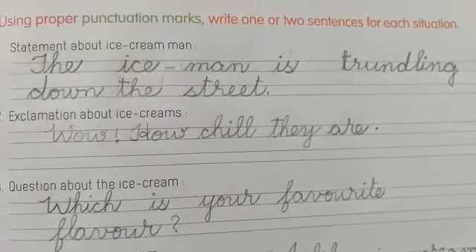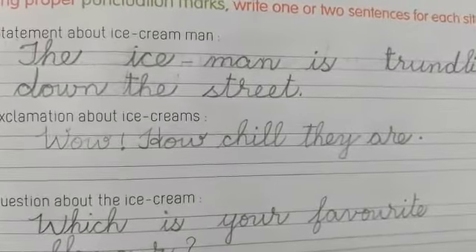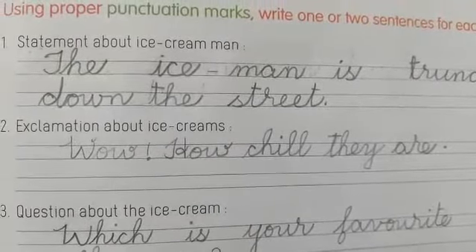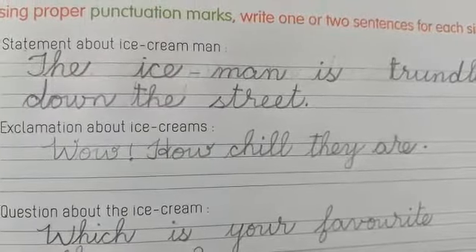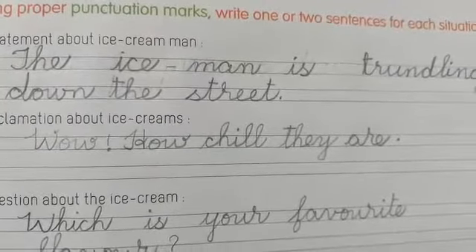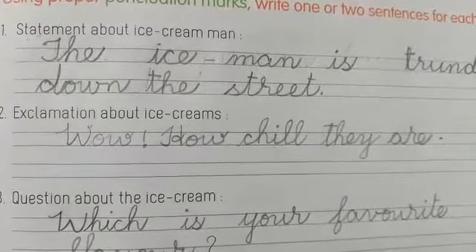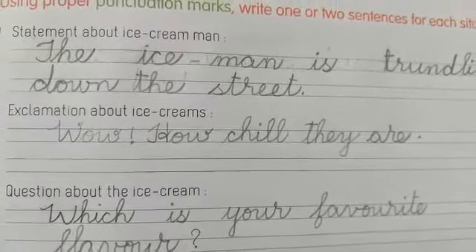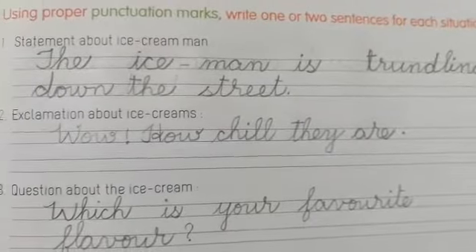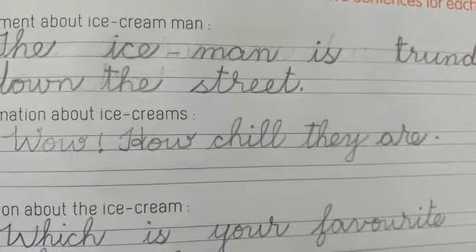Here you have to rewrite using the proper punctuation marks. You have to write your own sentence. Suppose a statement about the ice cream man: 'The ice cream man is trundling down the street.' Statement means you have to keep a full stop.